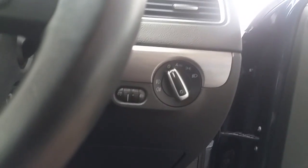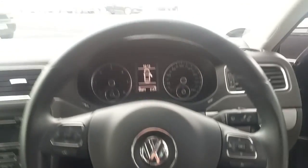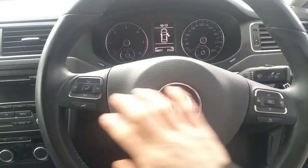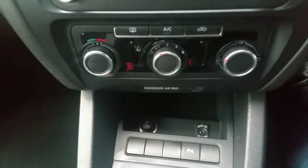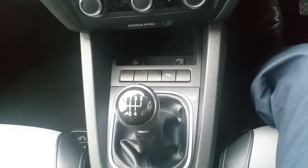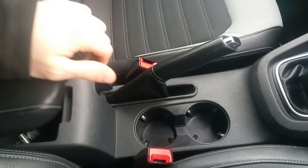As we step into the vehicle, we have our automatic lights function with front and rear fog lights. A very nice leather-wrapped multifunction steering wheel which also has Bluetooth phone compatibility. Our media centre with CD player and auxiliary input, air conditioning, parking sensors button, five-speed manual transmission, plenty of storage in the centre console, and also a very nice armrest.